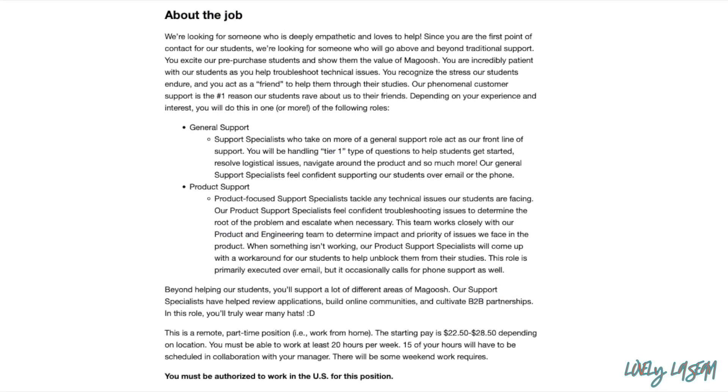As a Student Support Specialist, you're going to be providing general support or product support to students — you can choose which one you're interested in. With general support, you'll take on more of a general support role and act as the front line of support. You'll be handling tier one questions to help students get started, resolving logistical issues, navigating around the product, and more. General support specialists provide support over email or over the phone.